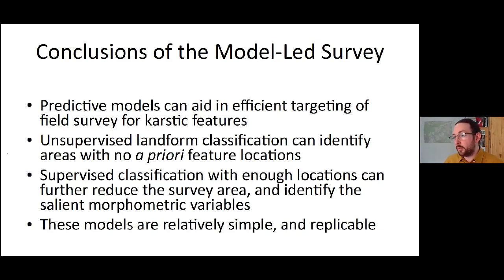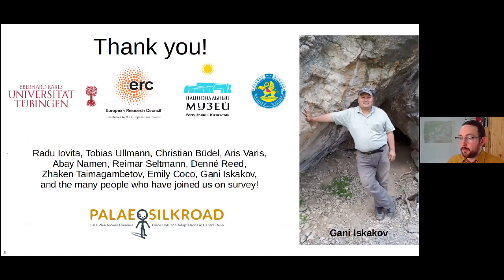The models have been successful in helping us locate these karstic features, and it's very encouraging that these methods could be usefully applied in other study regions as well. I'd like to thank everyone for contributing to this work, and in particular I'd like to dedicate this talk to our colleague Gany Yizkakov, who helped us a lot on survey and excavation in 2018 but has sadly since passed away.